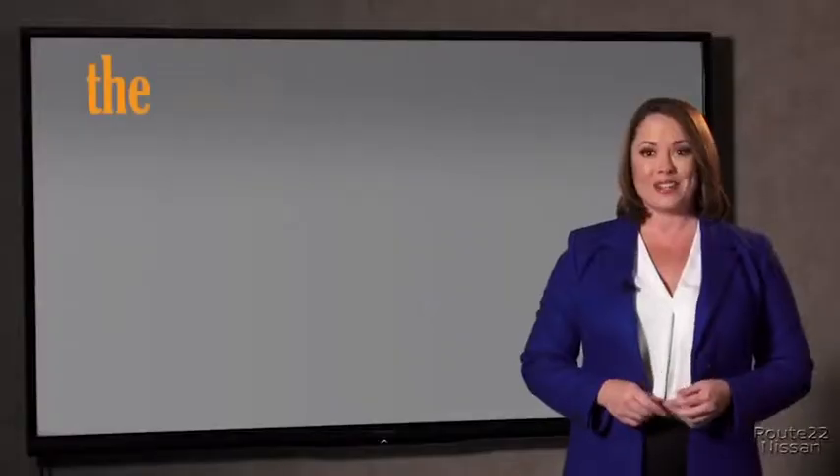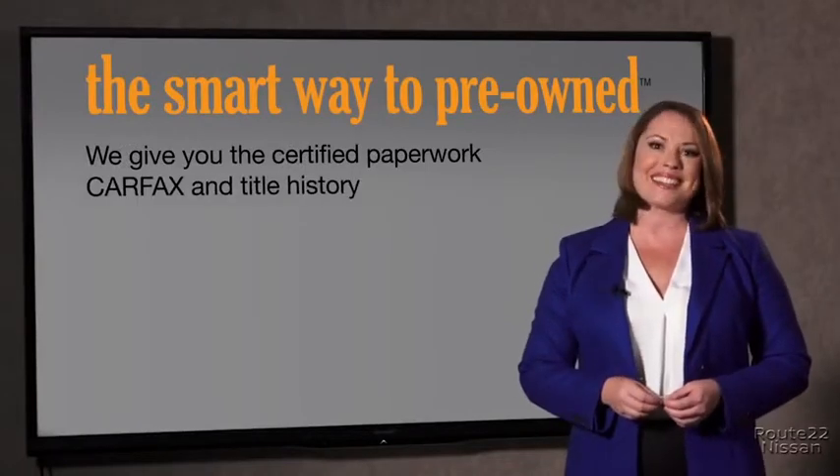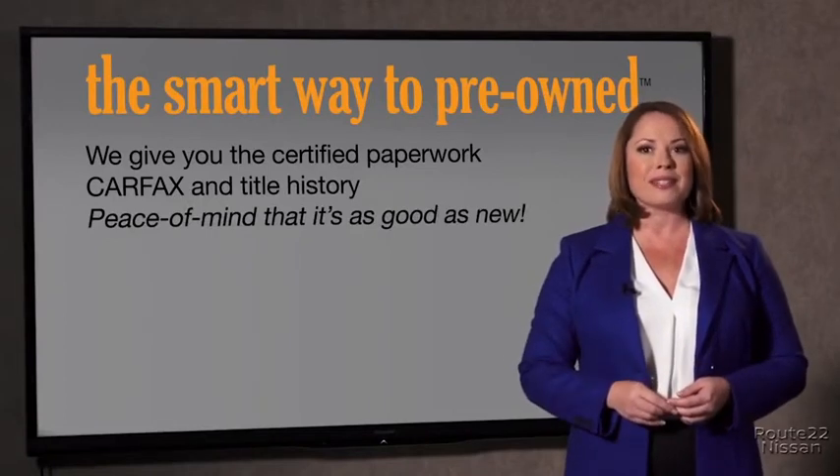The best thing I like about the smart way to pre-owned, besides the great price I got, is that I know I bought a good car. Why should you worry if the odometer's been rolled back or you're the victim of a salvaged or rebuilt vehicle, or worse, a washed title? We give you the certified paperwork, along with the CarFax and the title history, providing you with the peace of mind that your certified pre-owned is as good as new.